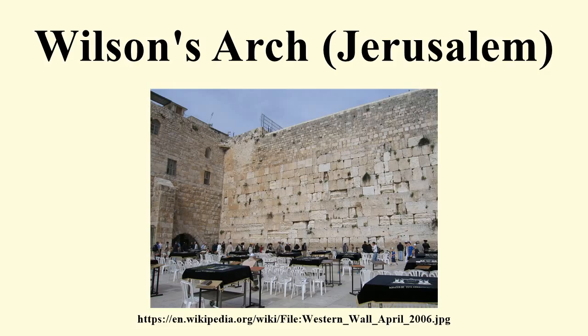According to some, Tobler passed on information about the arch to Wilson, whose name was linked to the arch because he was the one who publicized the find, its construction, and purpose.